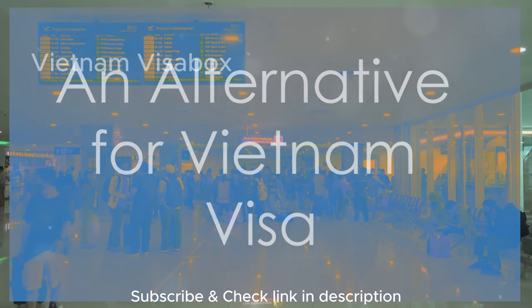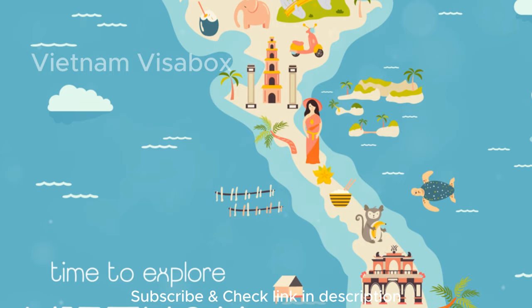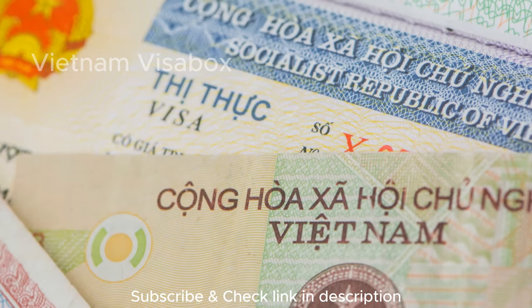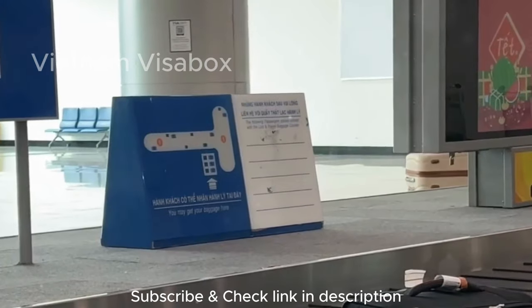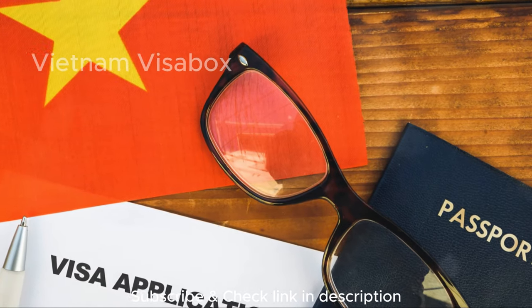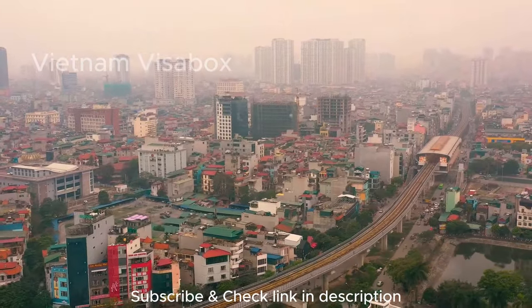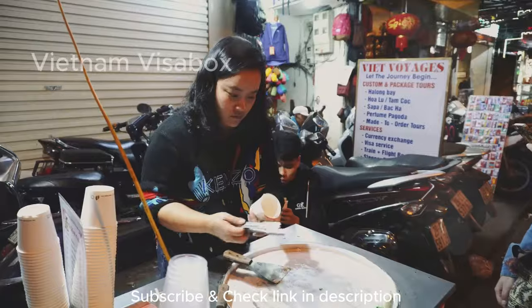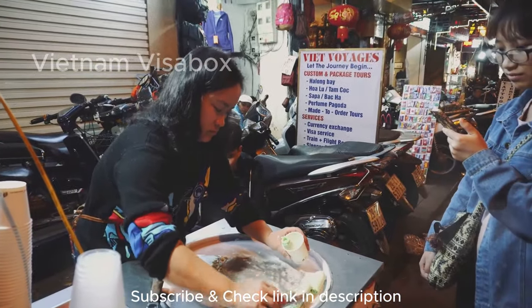Visa on arrival — an alternative for the Vietnam visa. The visa on arrival option is still available for some travelers, though it has become less common due to the convenience of the eVisa program. Here's how it works: secure a visa approval letter beforehand through a travel agency or online service, then upon arrival at a designated Vietnamese airport, present your passport, visa approval letter, and the required fees to obtain your visa stamp. Key point: VOAs are typically only issued at major Vietnamese international airports, so if you're arriving by land or sea, you'll most likely need to apply for a full visa beforehand. The cost of a VOA can vary depending on your nationality, processing time for the approval letter, and the type of visa — single entry versus multiple entry.